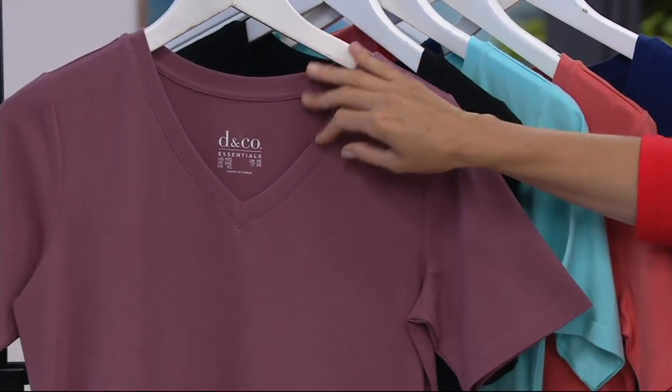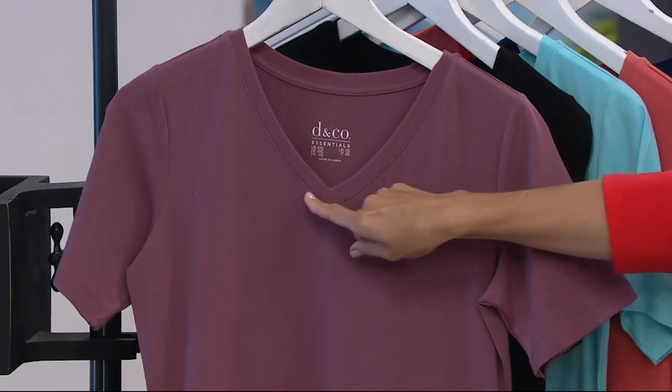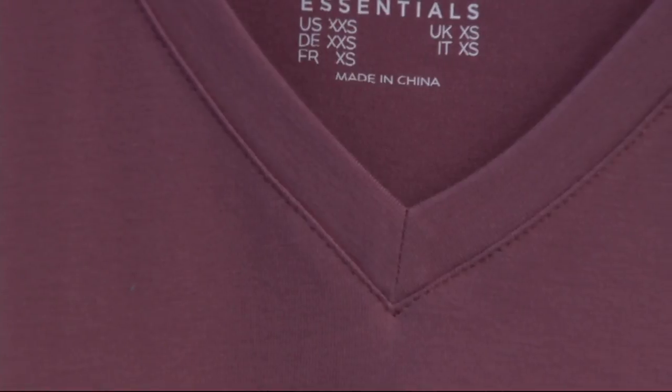So you see that you have that midi length, then you have a short sleeve and here's that V neckline. I love that it's all nice seaming throughout. Really beautifully done side slits at the hem.